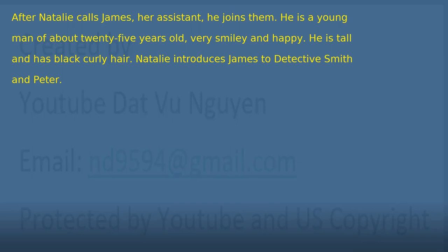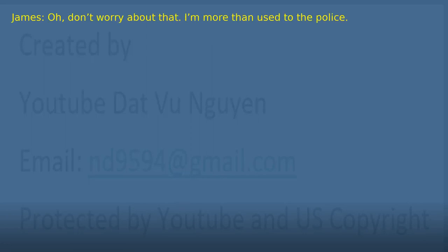Chapter 11: James the assistant. After Natalie calls James, her assistant, he joins them. He is a young man of about 25 years old, very smiley and happy. He is tall and has black curly hair. Natalie introduces James to Detective Smith and Peter. 'A pleasure to meet you, James.' 'The pleasure's all mine. So, you're coppers?' 'Yes, but don't be alarmed. We're just investigating.' 'Oh, don't worry about that. I'm more than used to the police.' 'How come?'